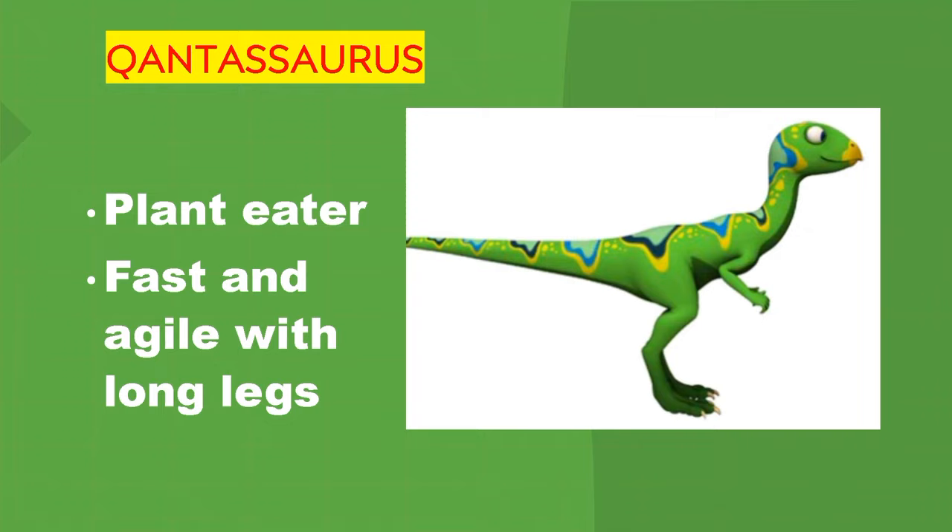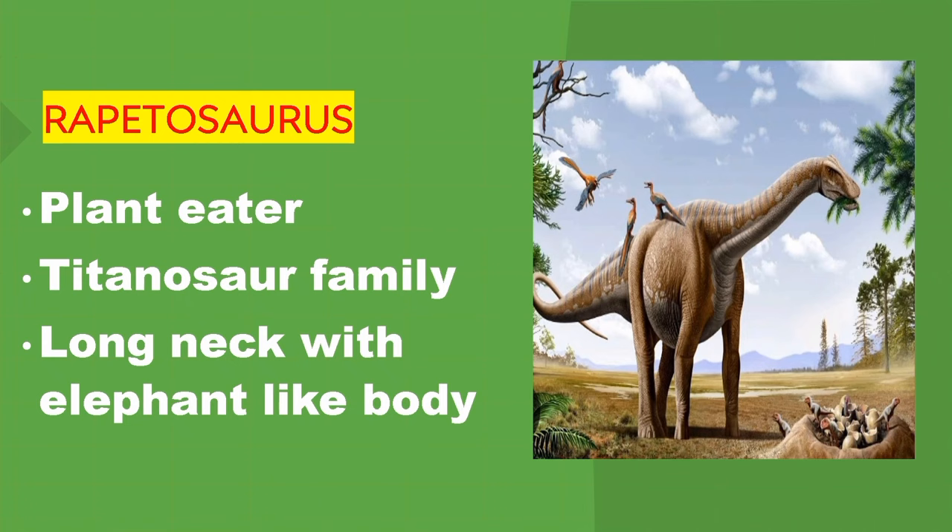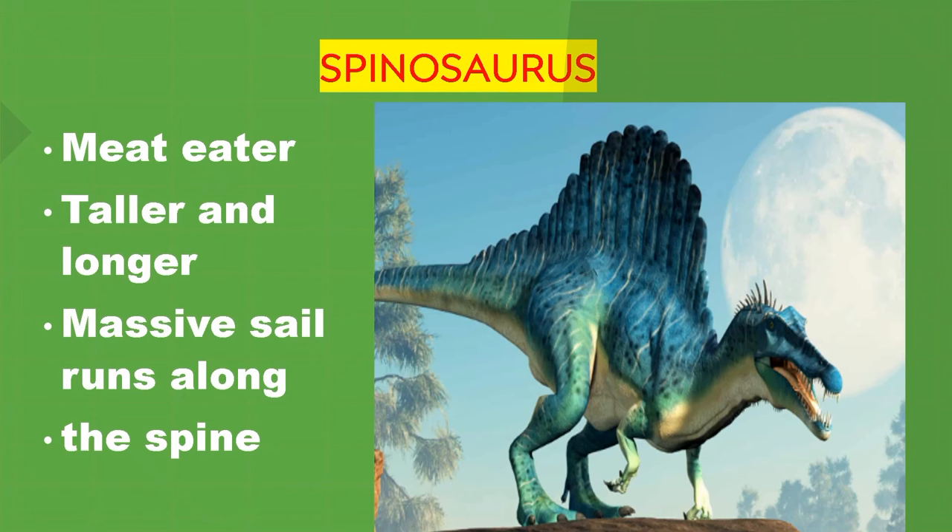Qantassaurus. Plant eater. Fast and agile with long legs. Rapetosaurus. Plant eater. Titanosaur family — long neck with an elephant-like body.